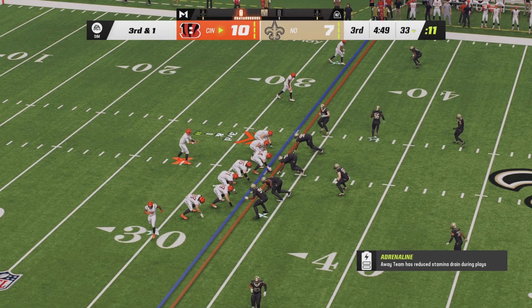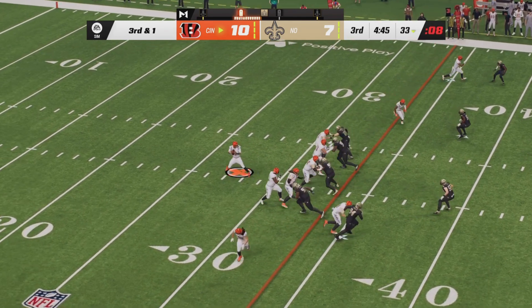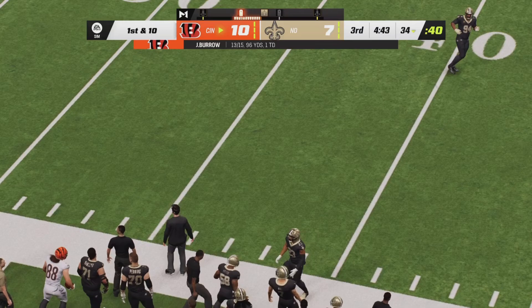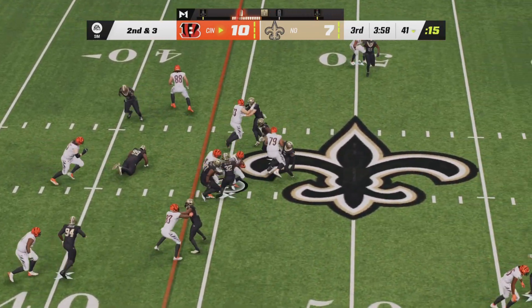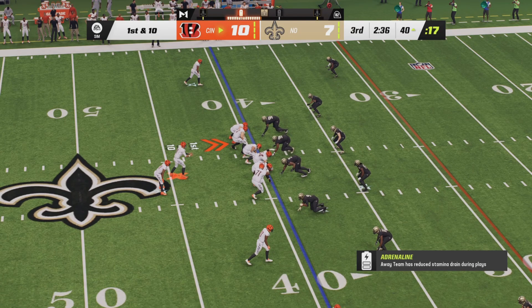Joe Burrow sends Mixon out right as a receiver. Now alone in the backfield, he will take a shotgun snap and fire into the right side — the pass is caught by Hayden Hurst for a first down. Second down and a short three yards now for Cincinnati. Burrow hands off to Mixon going up the middle, breaking one tackle — what a first down carry. Another first down for the Bengals as they move the football with patience.